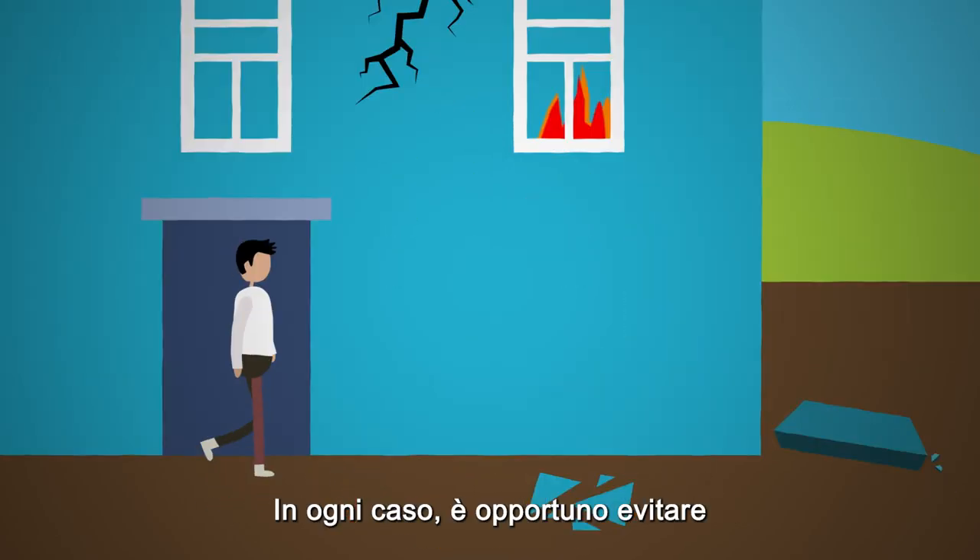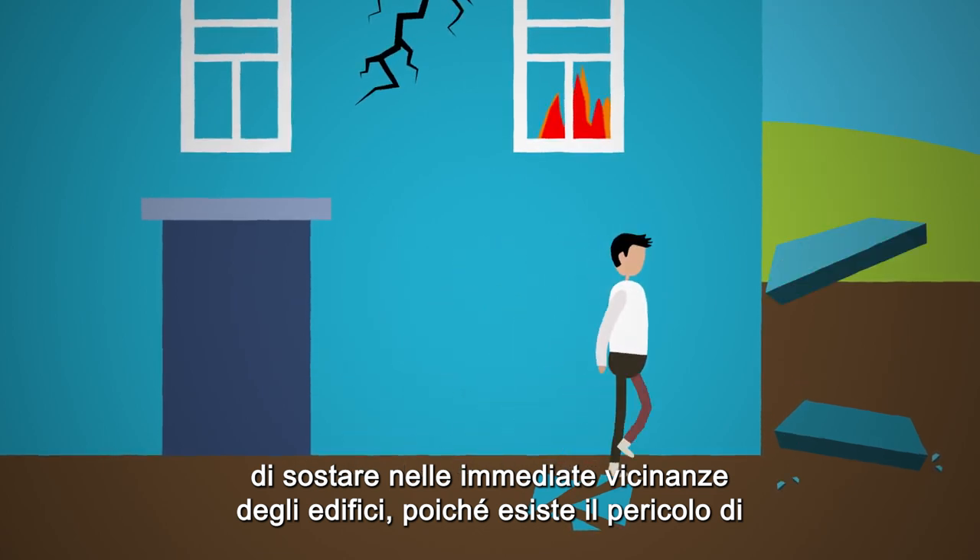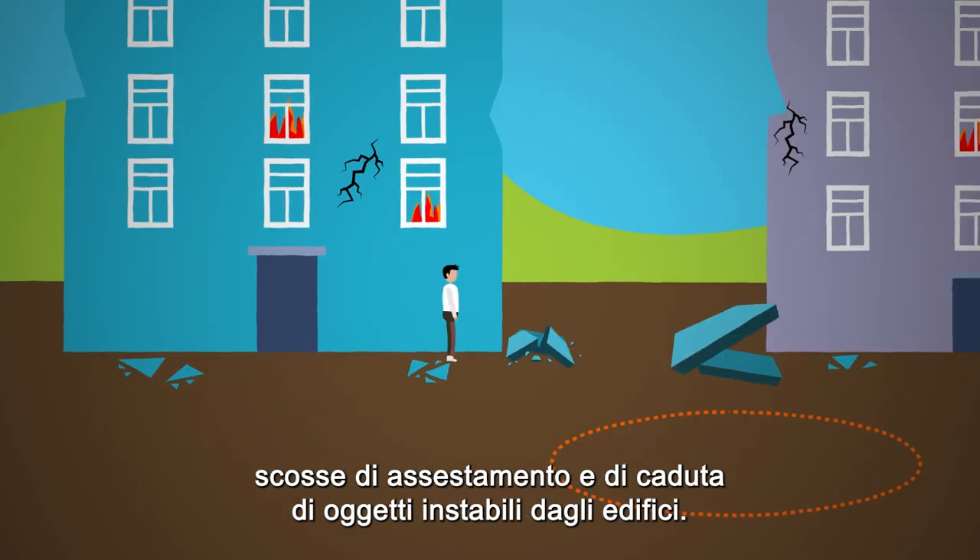In any case, you should avoid standing in close proximity to the buildings, as there is a danger of aftershocks and falling of unstable elements from the buildings.